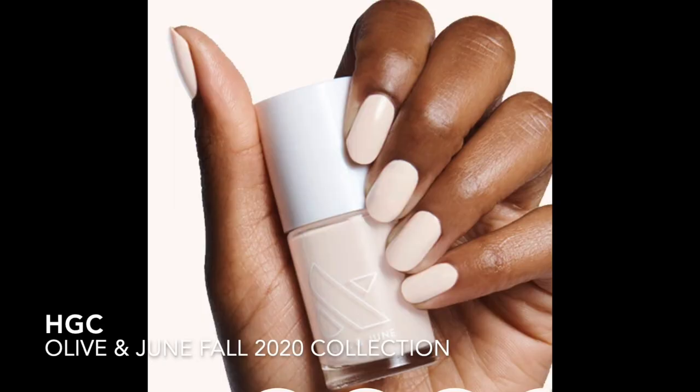The first one is HGC — it's a beautiful light pink beige polish. It has a thinner formula so it's going to take a little bit to build up; you definitely need three coats with this one. It was released in the fall 2020 collection. It adds a nice contrast against your skin and it's my favorite of their peachy beige pink nudes.